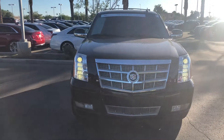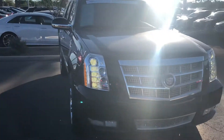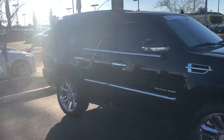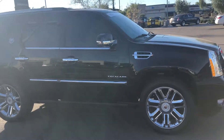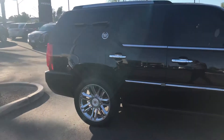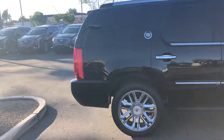Hey, this is Chris Hancock with Arrowhead Cadillac in Glendale, Arizona, just making a quick personalized video of the 2014 Cadillac Escalade Platinum Edition — a beautiful, beautiful vehicle. I like to make these videos to point out any imperfections that you really can't see from the pictures.